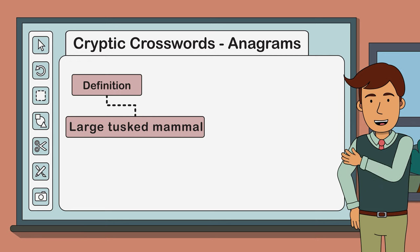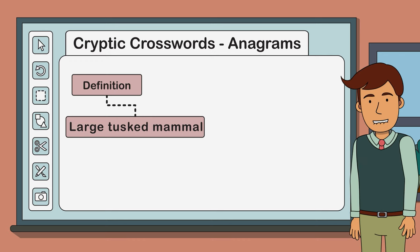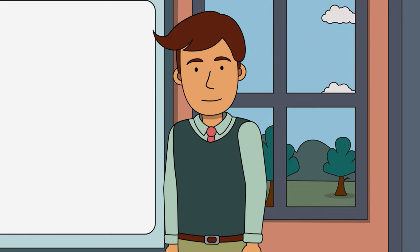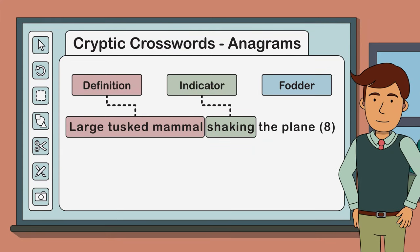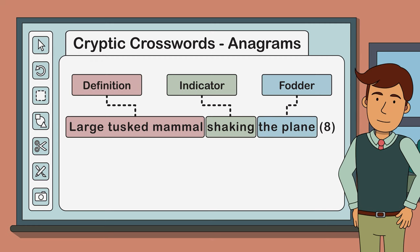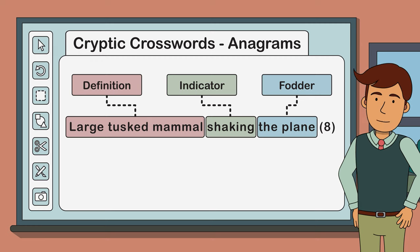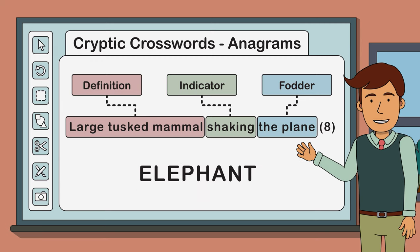Think you might know what the answer is? Keep it to yourself for now. The third part of our anagram clue is called the fodder. The word 'fodder' usually means food given to animals, but in our case it's referring to the letters that need to be rearranged to find the answer. The fodder in our clue is 'the plane'. So this clue is essentially asking us to find the name of a large tusked mammal by shaking or rearranging the letters in our fodder. Any ideas? That's right - the answer is 'elephant'.